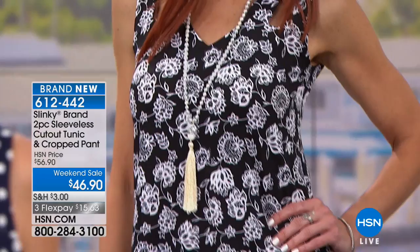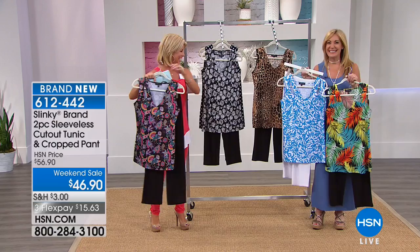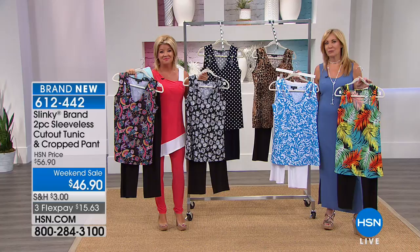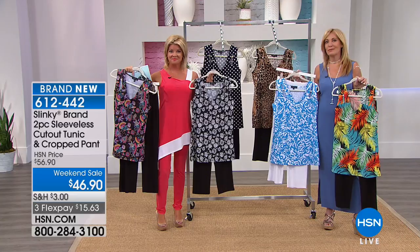We're going to say hi to Fran, joining us from Missouri. Are you enjoying Slinky Fashions tonight? Oh, I love Slinky. I have bought Slinky for about eight or nine years and I have over a hundred pieces. I wear them everywhere — to temple, to church, to meetings, to the grocery store, around the house.